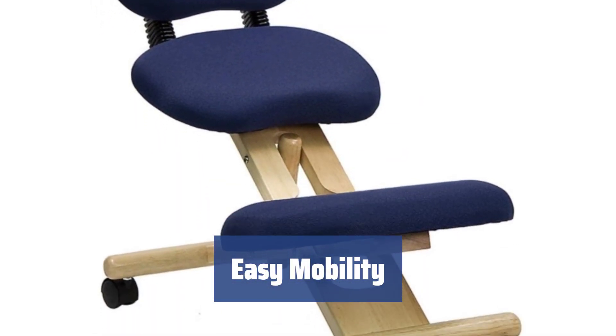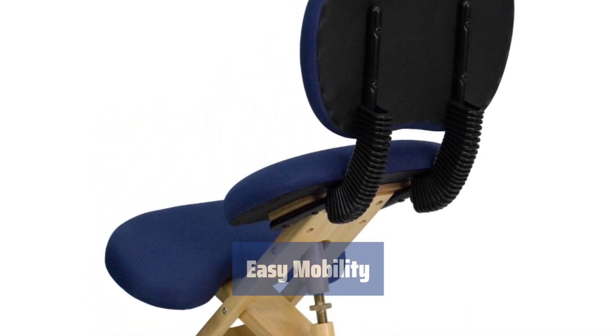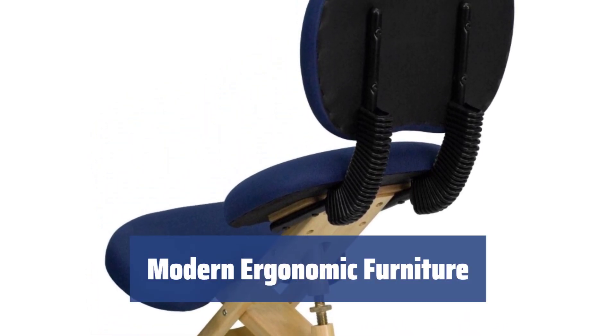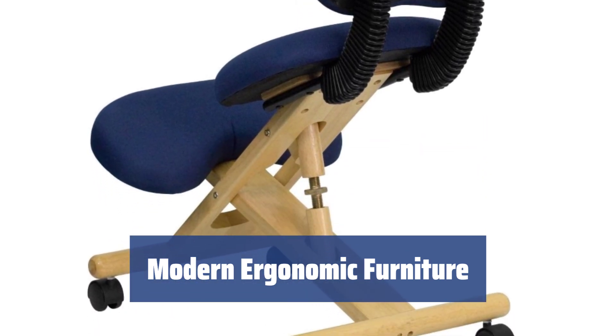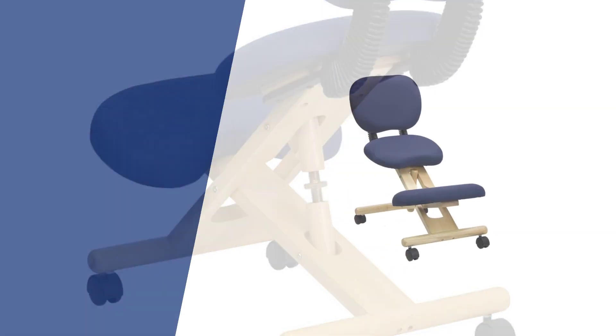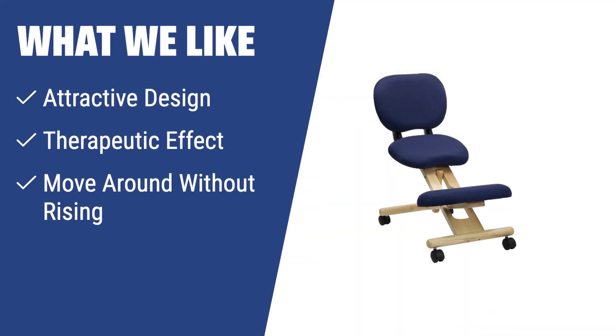Equipped with high-quality plastic casters, this chair allows you to move around without getting up, adding convenience to your daily activities. Flash Furniture holds a leading position among modern ergonomic furniture, offering comfort and support for your body. What we like: Looking for a stylish and therapeutic chair? The Flash Furniture Mobile Wooden Chair is the perfect choice. It offers a backrest for extra comfort and is ideal for those with back problems. If you want the flexibility to move around without getting up, this chair with high-quality casters is the one for you.